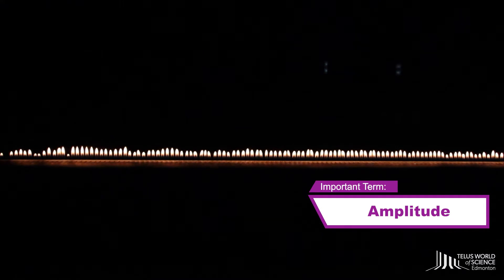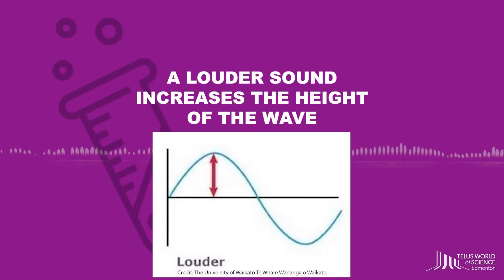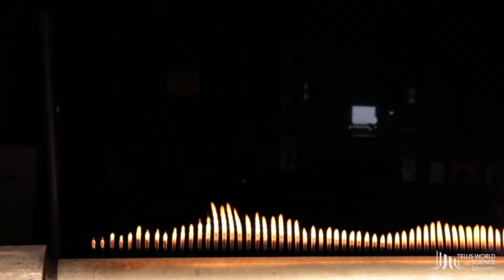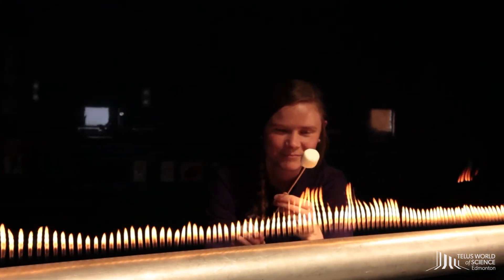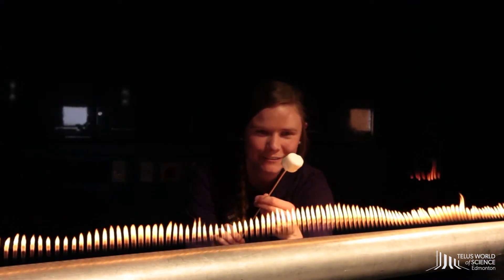We call the height of the wave the amplitude. A louder sound increases the height of the wave, and a softer sound decreases the height of the wave. I wonder what is the right amplitude to roast the perfect marshmallow.